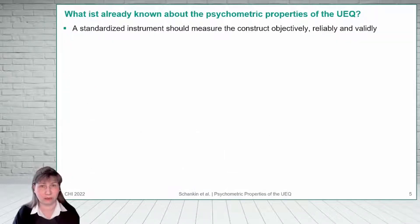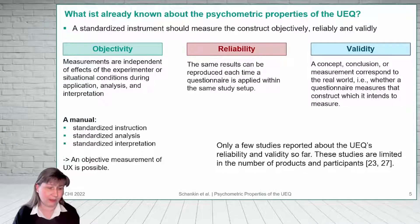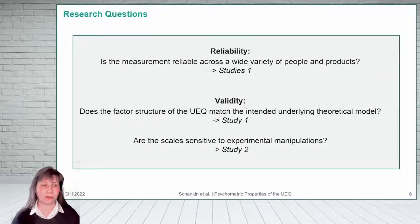If we use a standardized questionnaire, we expect to measure objectively, reliably and validly. As the UEQ has a manual describing how to instruct participants, how to analyze the data and how to interpret the results, an objective measurement is possible. So far, there are only a few studies with a limited number of products and a small number of participants that evaluate the reliability and validity of the UEQ. So the goals of our research were: first, to evaluate the reliability of the questionnaire across a wide variety of people and products; second, to know whether the items used indeed measured the intended constructs; and third, to show whether the questionnaire is sensitive to experimental manipulations of the product's properties.